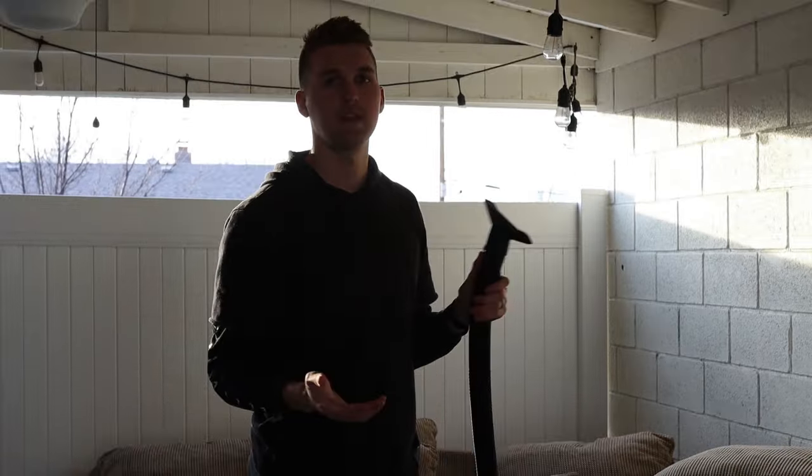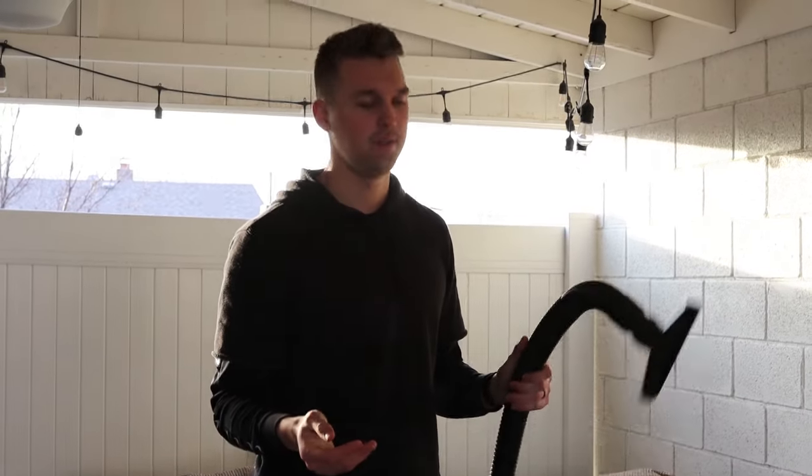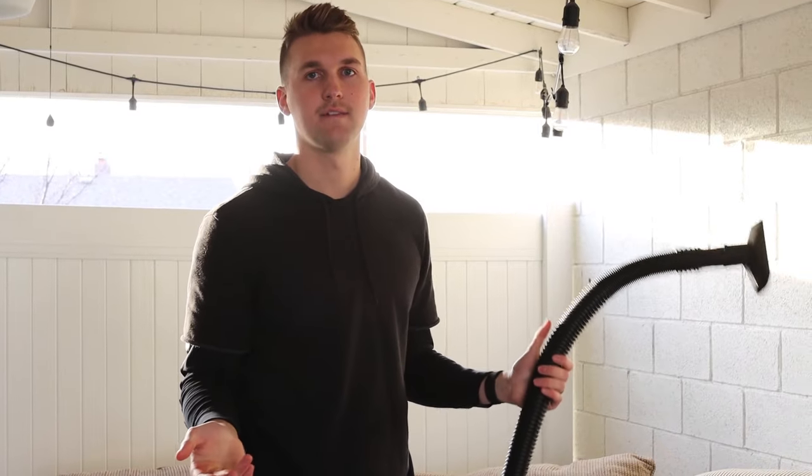We got this shop vac on Amazon — the link is in the description. You don't need one of these, you can just use a regular vacuum if you want to, but they are super nice to have. Any shop vac will work. So if you have one already, great. If not, you can get it pretty much wherever, but it does clean it up super nice.